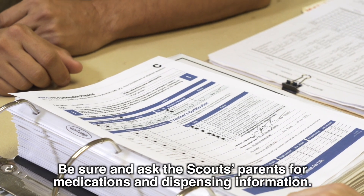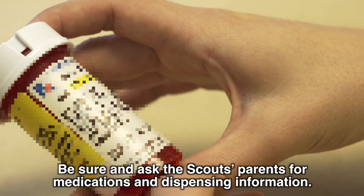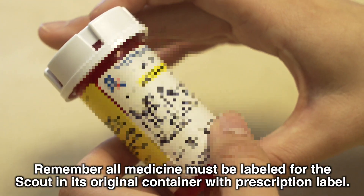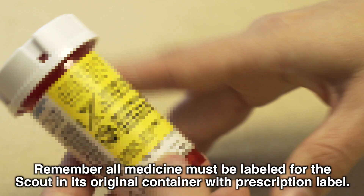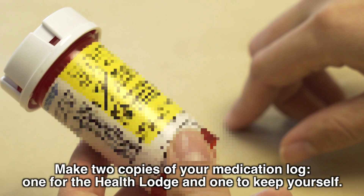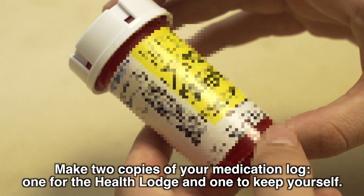Be sure and ask the scout's parents for medications and dispensing information. Remember, all medicine must be labeled for the scout in its original container with prescription label. Make two copies of your medication log — one for the Health Lodge and one to keep yourself.